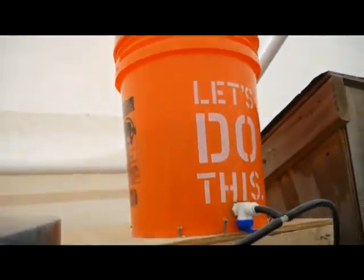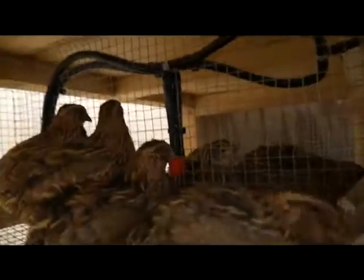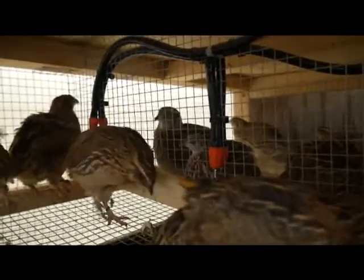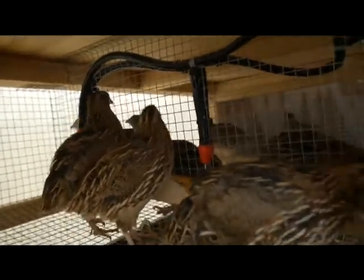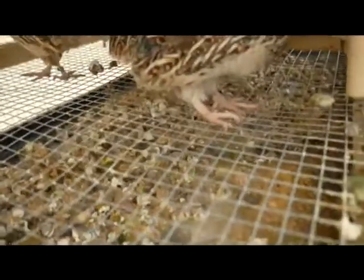The automatic watering system is gravity-fed from this bucket with a float valve in it, so it feeds down to the rabbits and also to the quail waterers. I have water nipples that I got off Amazon and they've been working great for the quails. They do spray the water around and it puddles down in the tray on the bottom right in the center.